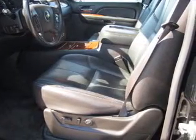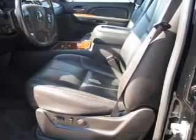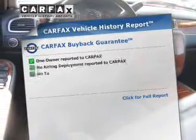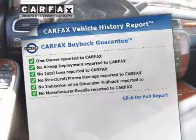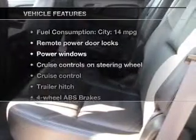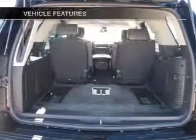Brake safely with the anti-lock braking system, and memory settings make for a more comfortable ride. Rest easy knowing this vehicle comes with a Carfax Vehicle History Report from Carfax, the most trusted provider of vehicle information. And with these notable features, you won't want to miss out on the opportunity to own this amazing ride.